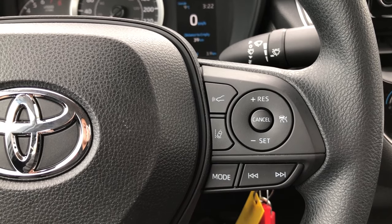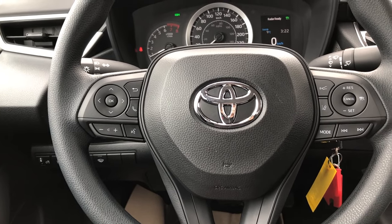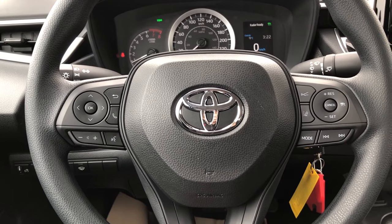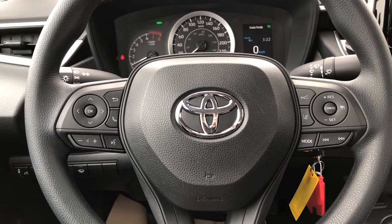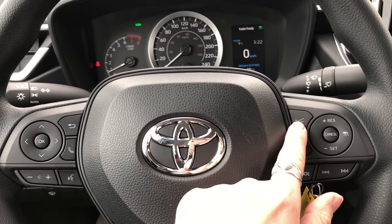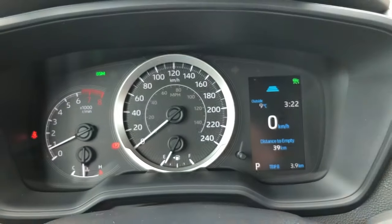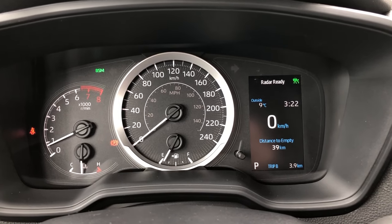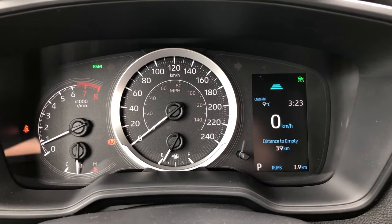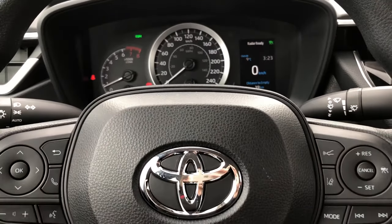Your radar cruise control feature allows the vehicle to detect if a vehicle directly in front of yours is going slower than your set speed. If that is the case it will decrease your speed automatically to match the vehicle in front of you. Until you pass that vehicle it will automatically then increase your speed back to what you had it set as. By selecting this button while your radar cruise control is on, it pulls up three blue lines — this is the sensitivity of the radar cruise control. You can select three, two, or one car lengths, allowing the vehicle to automatically decrease your speed between one, two, or three car lengths from the car directly in front of you.